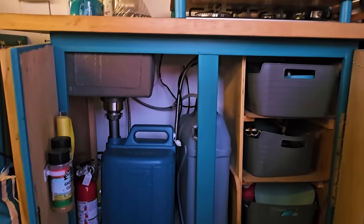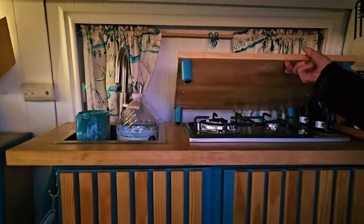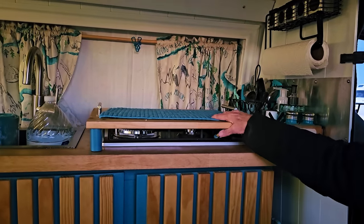I can pull it out and dump it. You've got a faucet up there. This is my stove — two burner. That's just to have extra counter space when I want it.